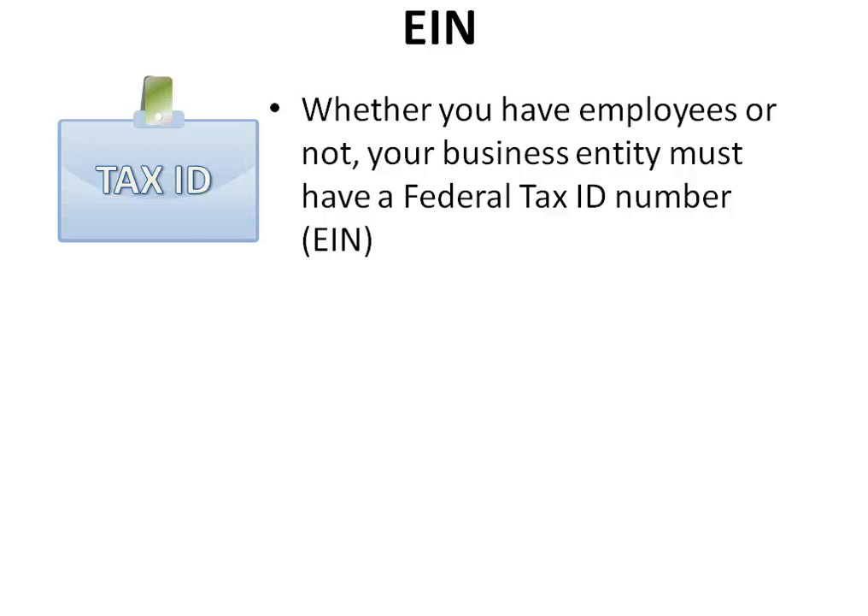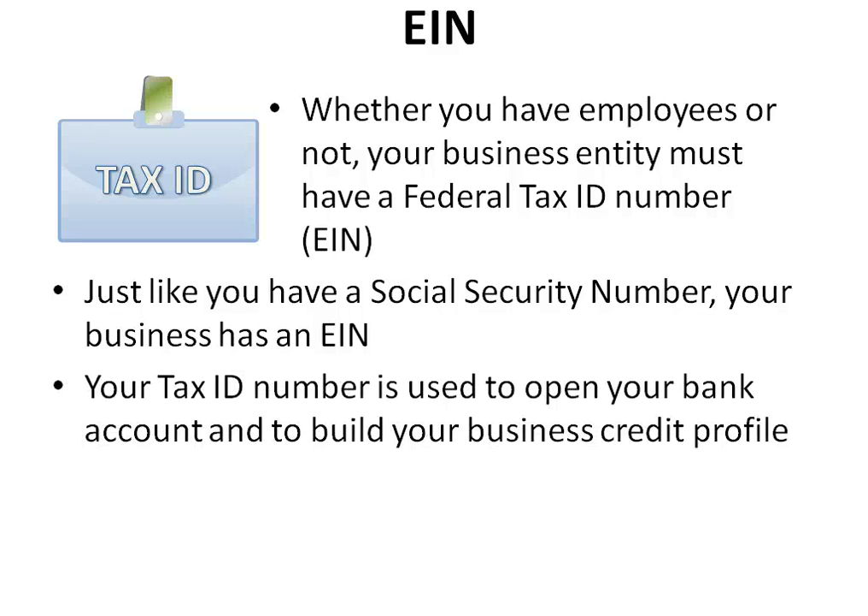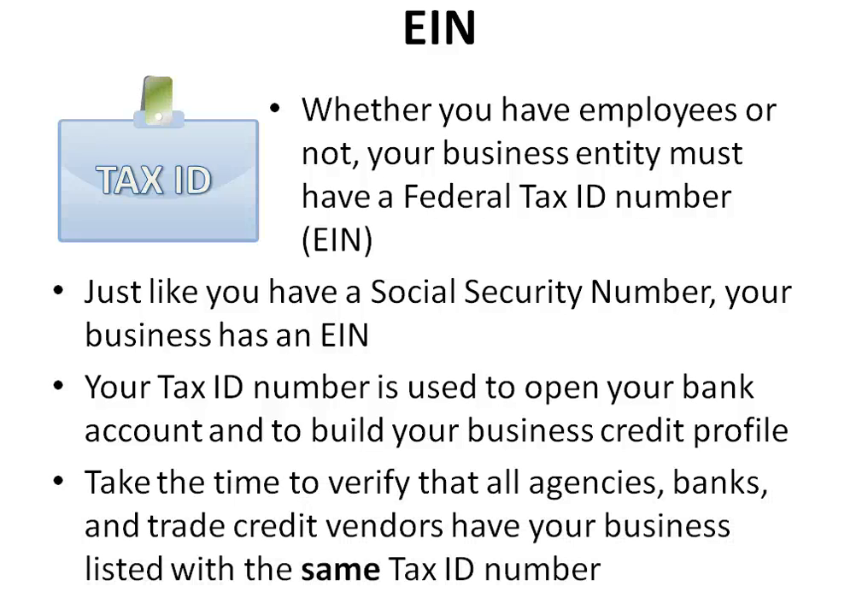Whether you have employees or not, your business entity must have a federal tax ID number or EIN. Just like you have a social security number, your business has an EIN. Your tax ID number is used to open your bank account and to build your business credit profile. Take the time to verify that all agencies, banks, and trade credit vendors have your business listed with the same tax ID number.